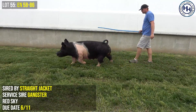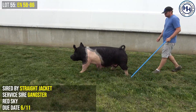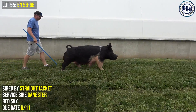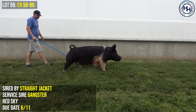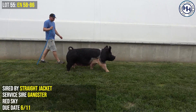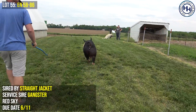She looks the part and she generates. We've got her bred to Gangster this time and we're very excited about this mating. In fact, at this point I can tell you that we just acquired Gangster and he's made his way back to the hill. We're very excited to run him out on sale day. This one's bred to Gangster — I think this is a very good mating for her.